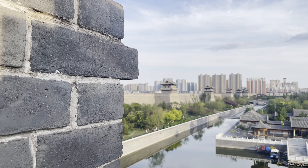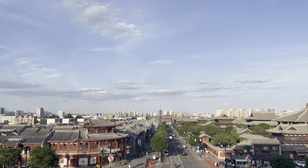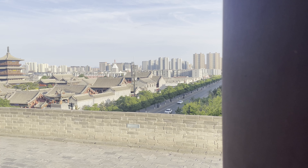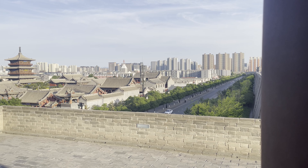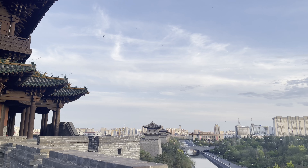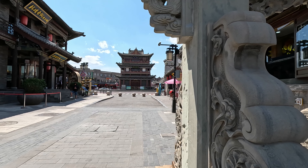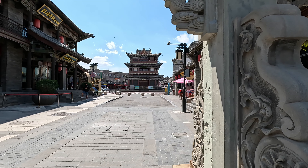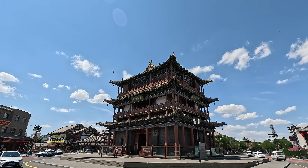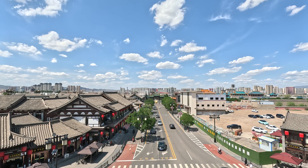Datong, an ancient yet modern city in Shanxi Province, China, was once the capital of the Bei Wei Dynasty more than 1,600 years ago. The Bei Wei Dynasty was a regime established by nomadic Xianbei people in 386 AD and unified northern China in 439 AD. Bei Wei means Northern Wei. Since this regime was located in northern China, it was called the Northern Wei.